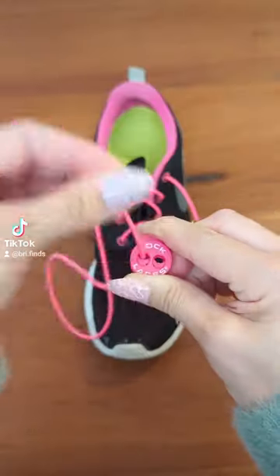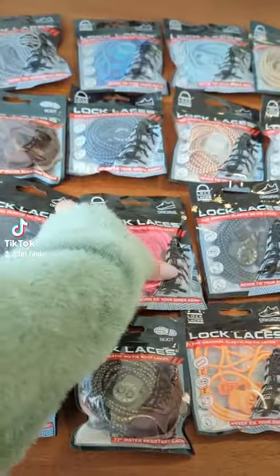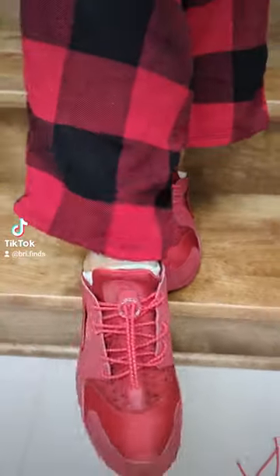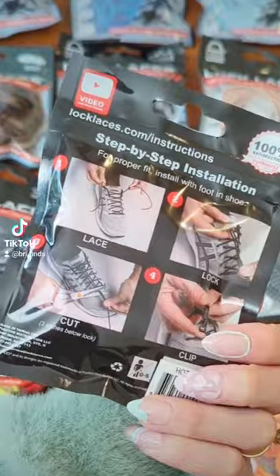Amazon finds you never knew you needed. Where have these lock laces been my entire life? They make things that much easier. When I'm in a hurry, I can just loosen the lock and slip my shoes right on. I chose the prettiest red and pink colors to perfectly match my sneakers.